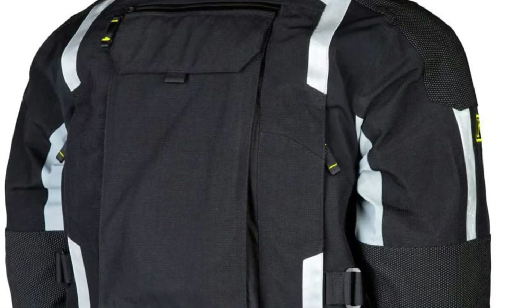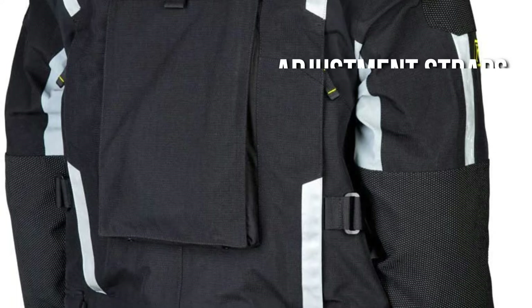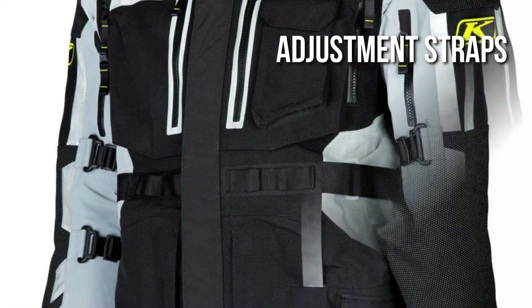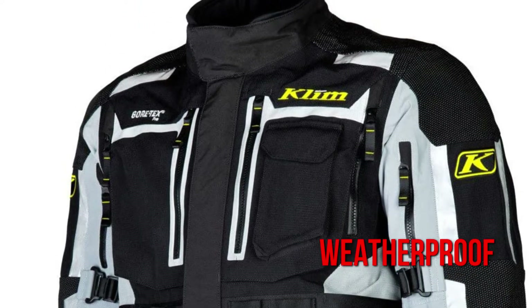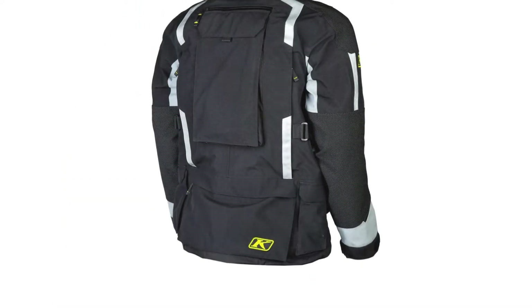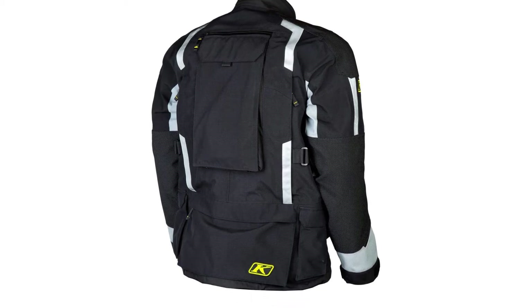KLIM's ADV Rally jacket has a moisture-wicking mesh internal liner and micro-fleece lined collar, armor adjustment straps at the bicep and forearm, an adjustable external waist belt with daisy chain, weatherproof YKK Vislon zippers in exposed areas, a 3-liter hydration pack reservoir with a variety of routing options, and 3M Scotchlite reflective strips.